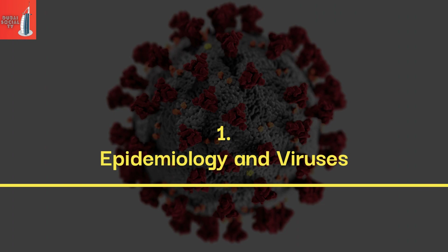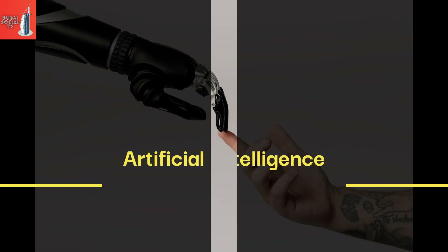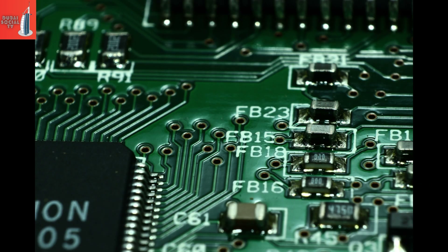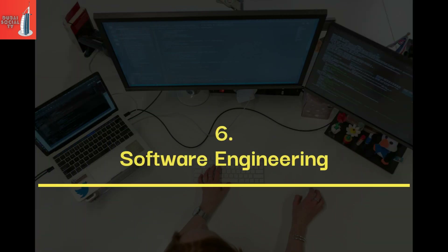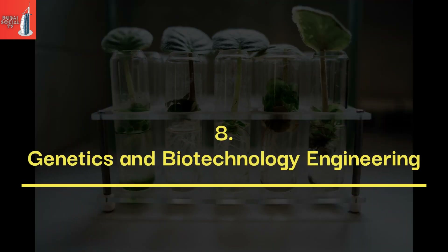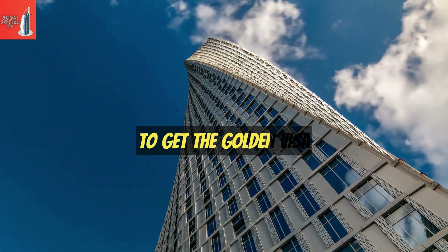The engineering and science fields selected for UAE's Golden Visa are: 1. Epidemiology and viruses, 2. Artificial intelligence, 3. Big data, 4. Computer engineering, 5. Electronic engineering, 6. Software engineering, 7. Electrical engineering, 8. Genetics and biotechnology engineering.